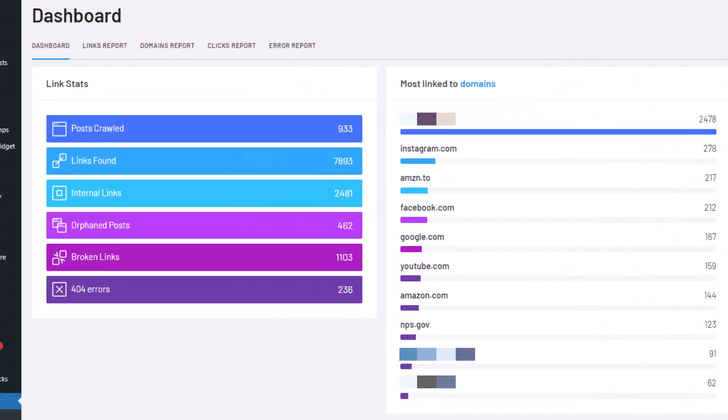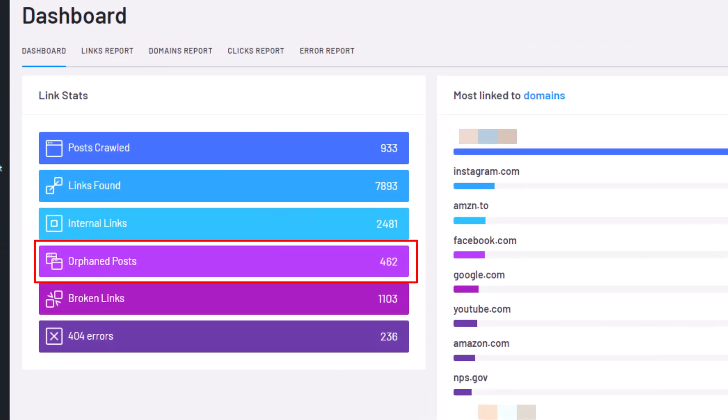That is going to help Google find those pages and see how important they are. If there are no inbound or outbound links on a page, it is considered an orphan page — it just exists as a standalone page not connected anywhere. Make sure to add this into your process, or if you want to make it easier, you can use a tool like Link Whisperer, which gives you specific ideas on which pages to link to. I'll leave a link in the description showing how that process works.